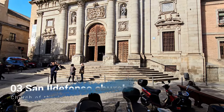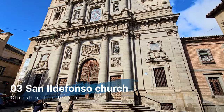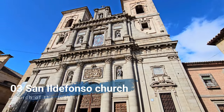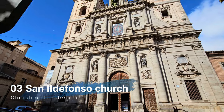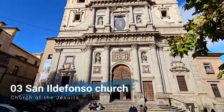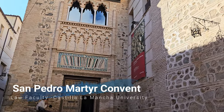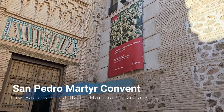Stop number three on my walking tour is the Jesuit order church, also known as La Iglesia de San Ildefonso, built over the house where the local patron saint of Toledo, San Ildefonso, was born. You have beautiful views from the tower on top, so if you have time you can climb it. Just next to San Ildefonso church you can see the beautiful facade of San Pedro Martín Convent, which is nowadays the law faculty of the University of Castilla-La Mancha.